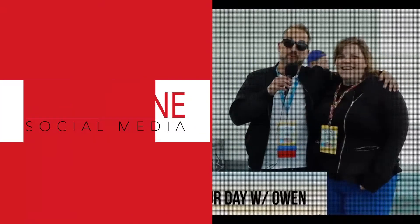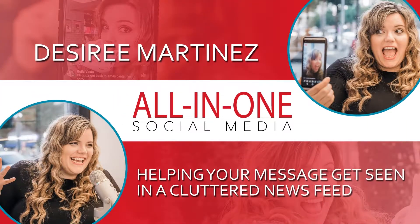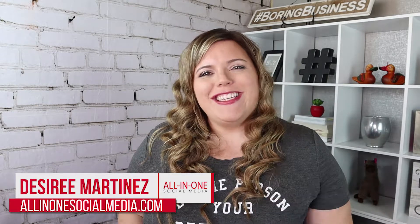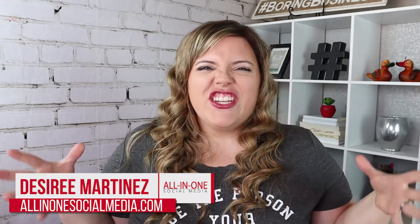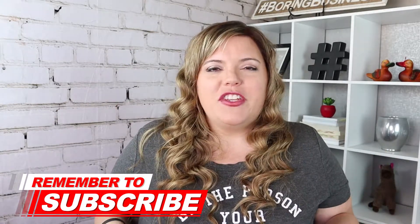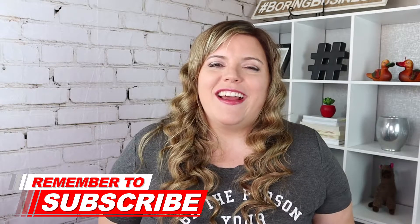Let's make sure people can easily find you on Facebook. Hey boring business owners and welcome to my channel where I help your message get seen in that cluttered news feed. If you're looking to crush it with social media and online marketing, you're going to want to hit that subscribe button below so you don't miss any more videos that are going to help you with your social media and online marketing goals.